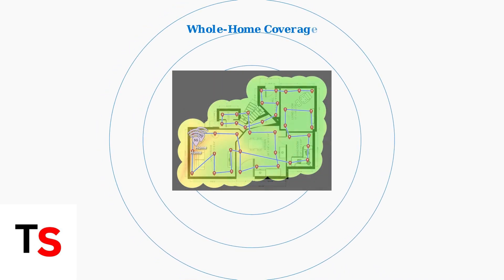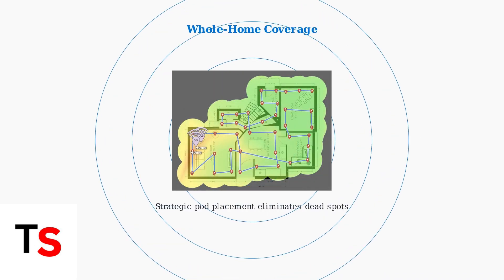Here's how pods improve coverage in a real home. The heat map shows Wi-Fi signal strength, with pods strategically placed to eliminate dead spots and ensure strong signals in every room.